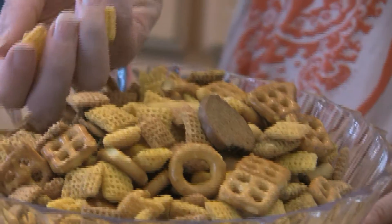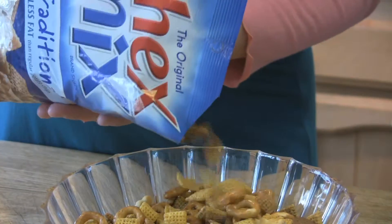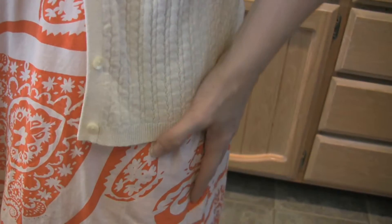And it has all those different pieces — Corn Chex, wheat Chex, pretzels, mini breadsticks. You can get it at the supermarket. Traditional Chex Mix even has 60% less fat than potato chips. 60% less? It's simple to bring something special to the party.